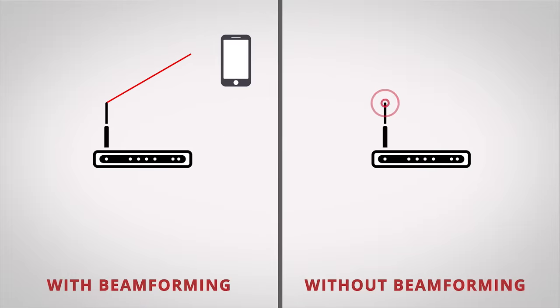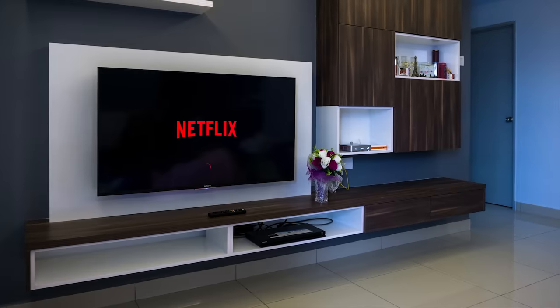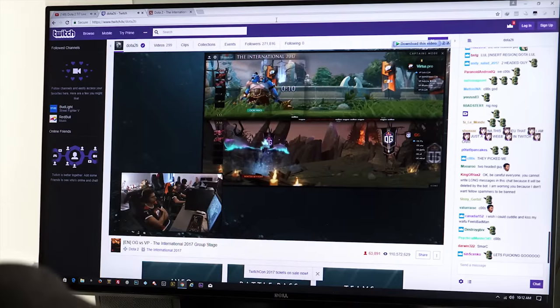Or, they can utilize multiple antennas with a technique called beamforming to actually boost the signal strength to the physical location of your devices dynamically. So the more devices and the more high-bandwidth video and game streaming that goes on in your house or workplace, the bigger the benefit of new hardware.